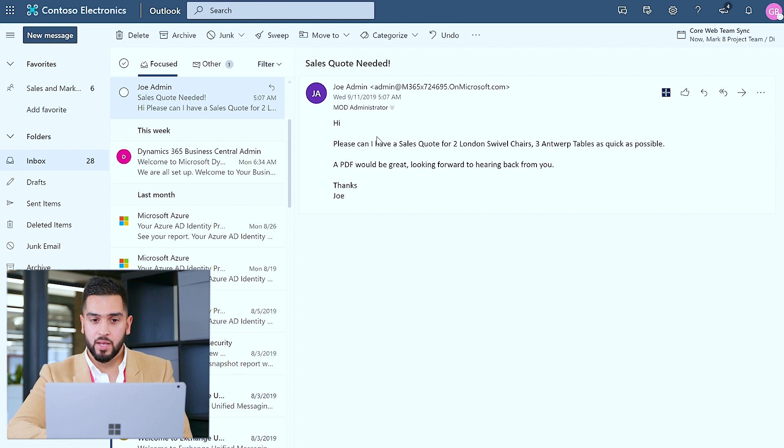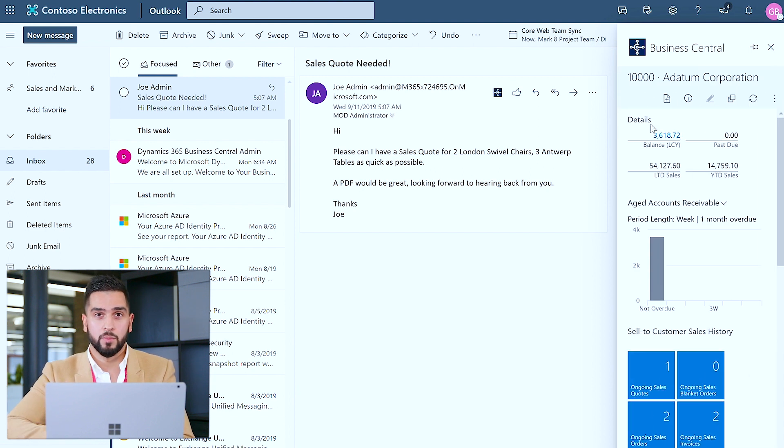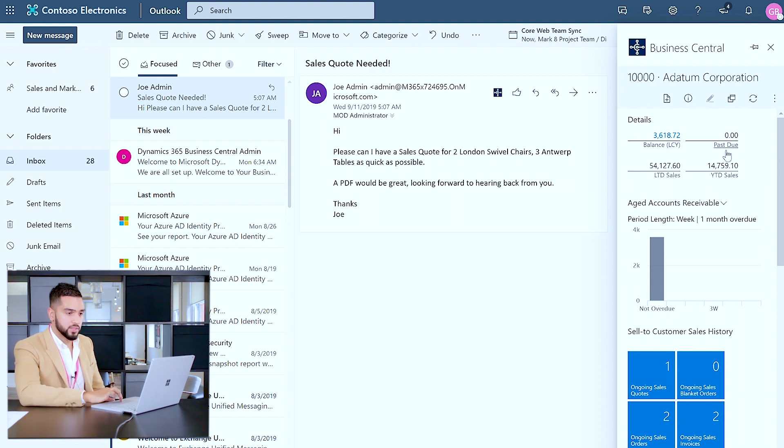I've received an email from a gentleman named Joe requesting a sales quote for two London swivel chairs and three Antwerp tables as quickly as possible. I haven't worked with Joe in the past, but what I can do seamlessly is click on the Business Central icon and identify whether we've transacted with Joe before. By clicking on Contact Insights, it informs me of whether we have worked with Joe before and if so, what organisation. The Adesim Corporation customer page has appeared with some financial history on whether we've transacted with this organisation.